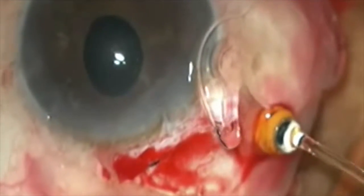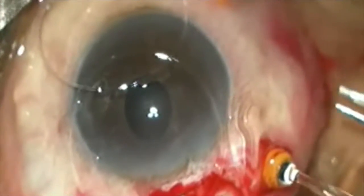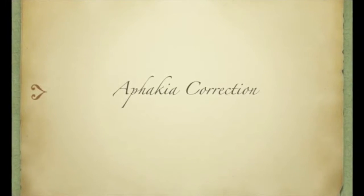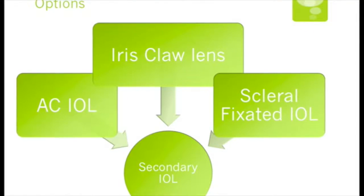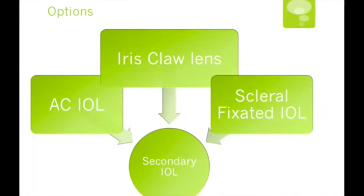We were finally successful in removing two capsular tension rings and one intraocular lens. Our job was only half done as we still had to correct the aphakia. Our options included anterior chamber intraocular lens, iris claw lens, or a scleral fixated intraocular lens.